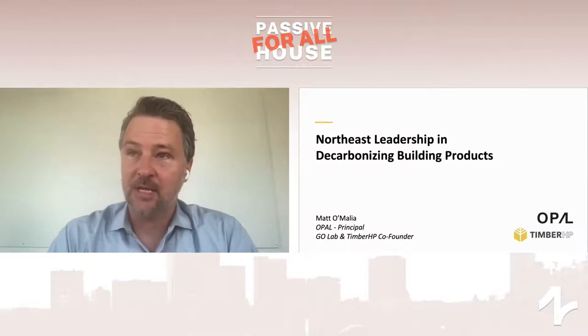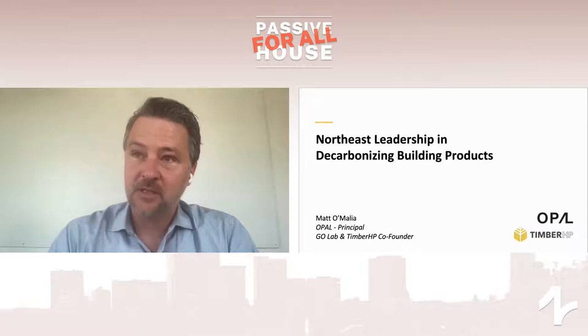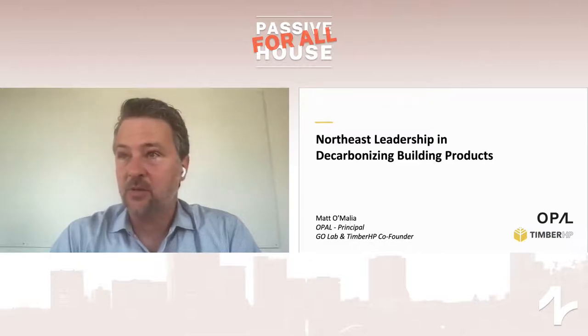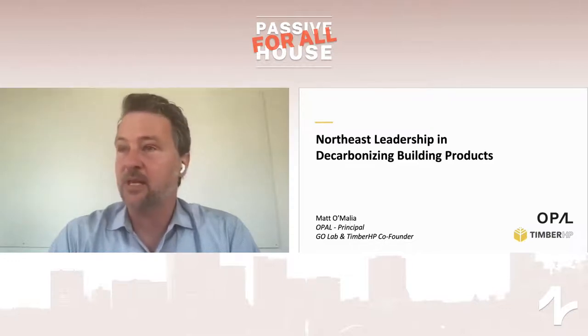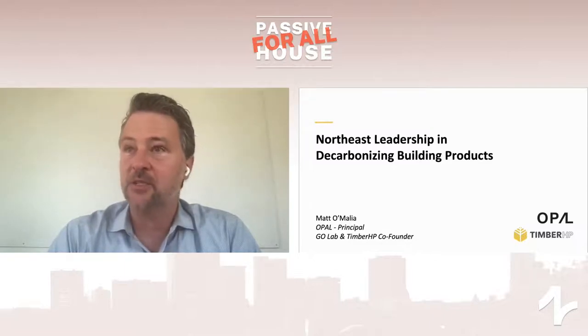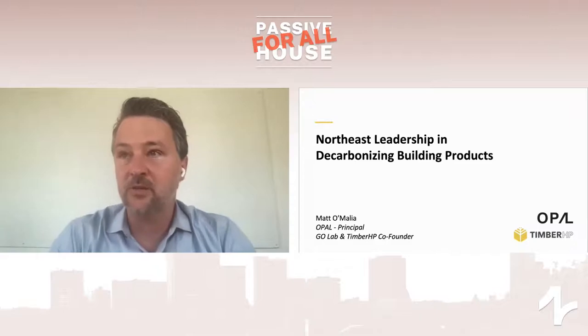As we all know, insulation has a reputation which precedes it as being itchy, scratchy, and uncomfortable. As we designed and built a variety of passive houses all over New England and the Midwest, we started to realize that the insulating products we were using — the mass market insulations, which consist of foam, fiberglass, and mineral wool — are all non-renewable, non-recyclable, and in some cases, like foam, derived directly from fossil fuel or oil. There's a small margin of biogenic insulating materials including hemp and cellulose, but those occupy only about 10% of the New England market.